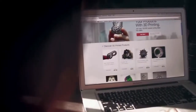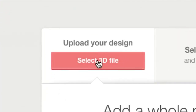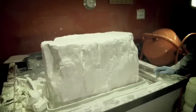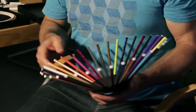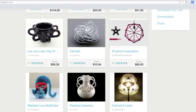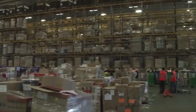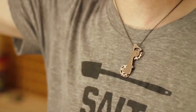Shapeways is an online 3D printing community and marketplace. Anyone in the world can upload their 3D model and we will print it for you. And if you decide you want to make it for sale, you can sell it and we'll produce it on demand for that customer wherever they are in the world. You can essentially bring a product to market with no risk. You don't have inventory anymore. You don't have to make sure that there's a market ready for your product. If you sell one, that's awesome.